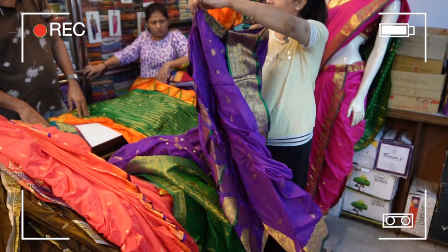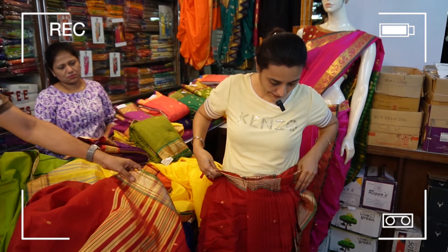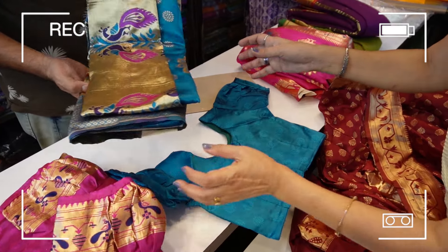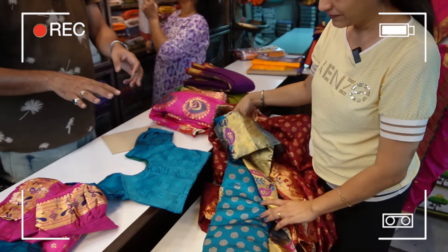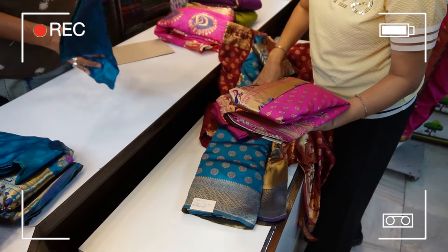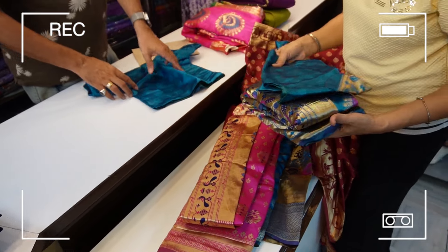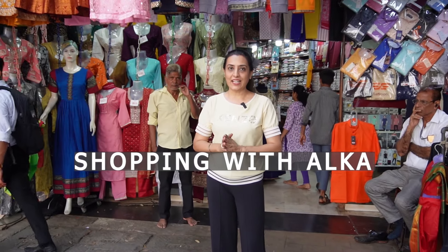Yes, it's a quantity. You have to wear a cloth like this — it's a blue color, it's all silk. If you wear a dress like this in festivals, functions, school or anything like that. Welcome back to my channel, Shopping with Alka.